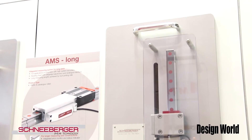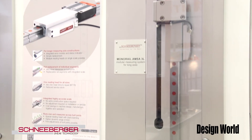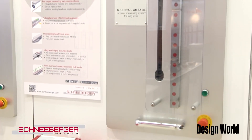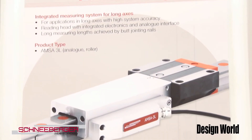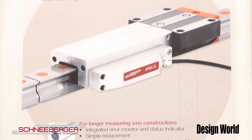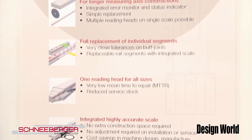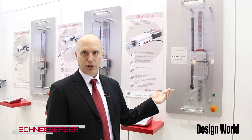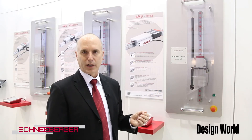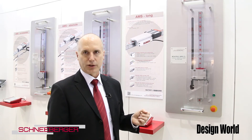Our third product is AMS Long, which can be used over runs of up to 100 meters. The scan head is a dual scan head and it scans right over butt joints in the rail. The accuracy of this system — and all other systems — is plus or minus five microns per meter, and even with AMS Long we only have a loss of accuracy of plus or minus two microns over the gap.